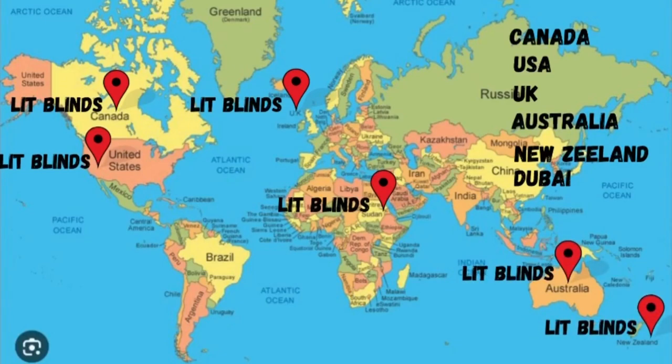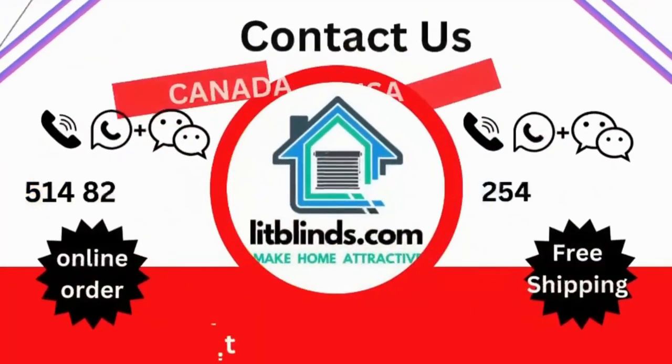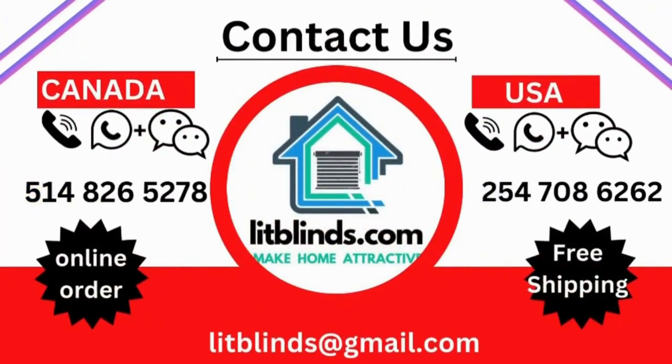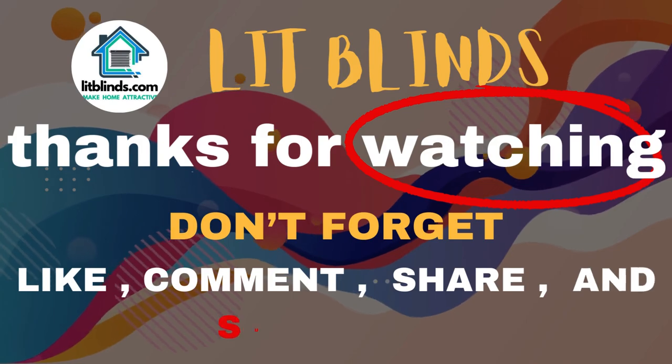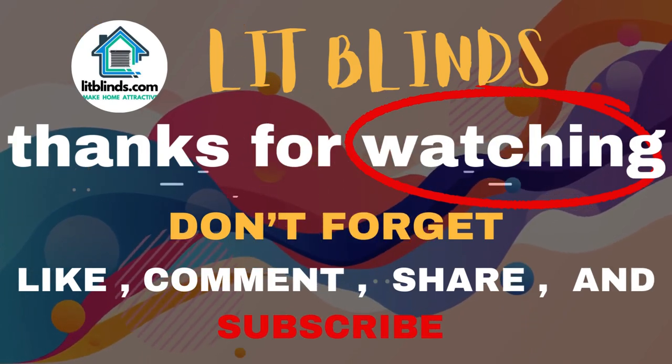Contact us: Canada 514-826-5278, USA 254-708-6262, or email islitblinds@gmail.com. Thanks for watching — don't forget to subscribe, like, comment, and share.